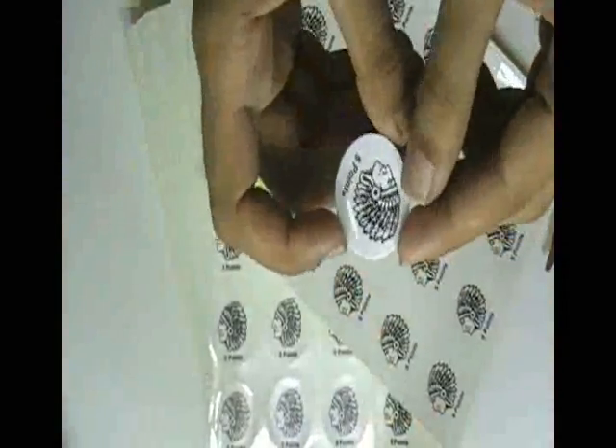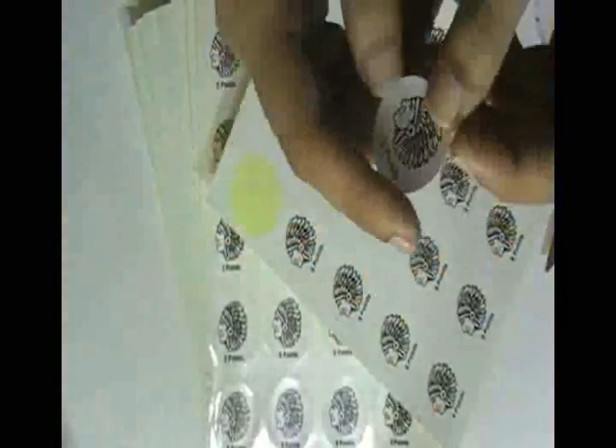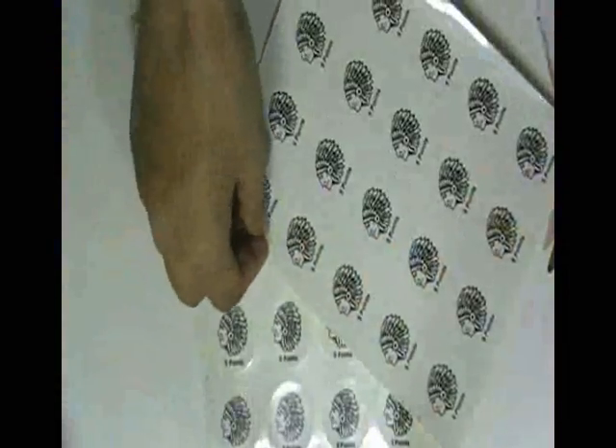You can have these stickers in any shape, color and size. Just visit our website where you can chat live with our experts, and you can also call us on the number given on our website.